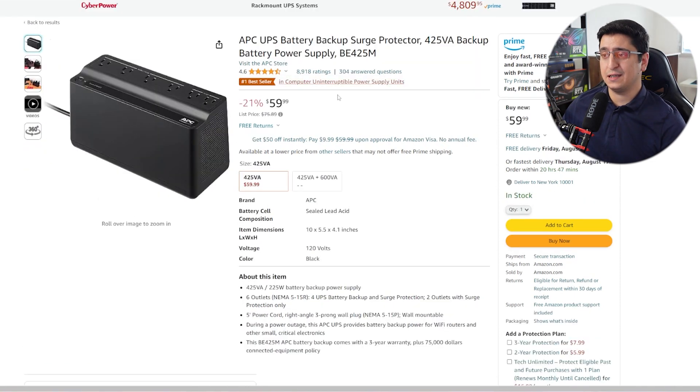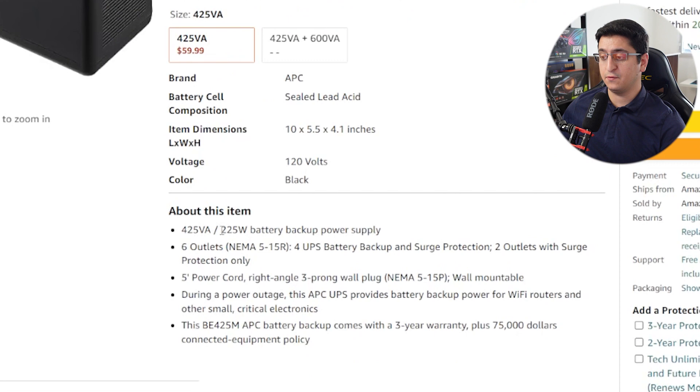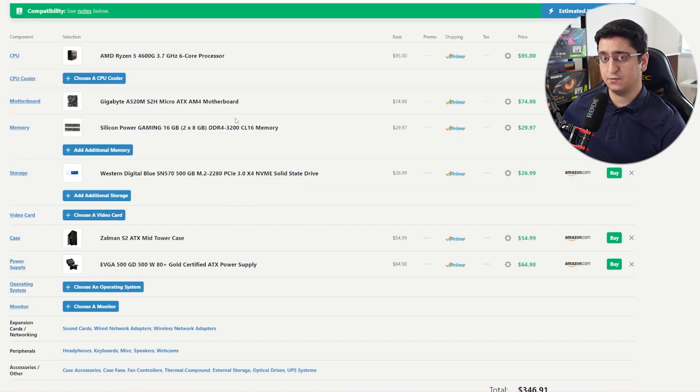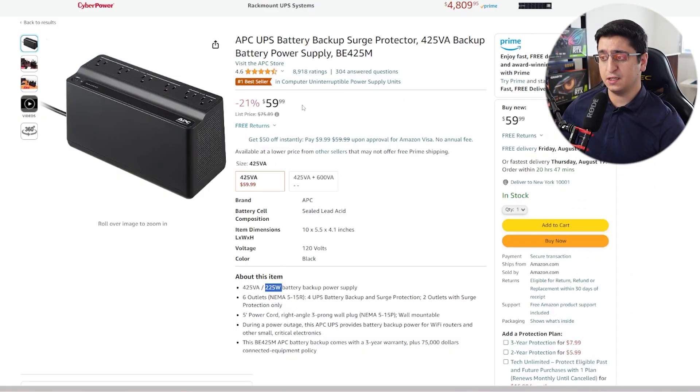What I also recommend getting is a UPS — an Uninterruptible Power Supply. It acts like a battery bank: if the power goes off, it won't shut down the system. It will protect it and give you time to keep working for roughly about 20 minutes, depending on your system's consumption. This particular APC UPS battery delivers 225 watts, and our system draws roughly 149 watts of power, so this unit makes a lot of sense. It's on sale right now on Amazon for $60 and it's a good investment to protect your computer and make sure you won't lose any important data.